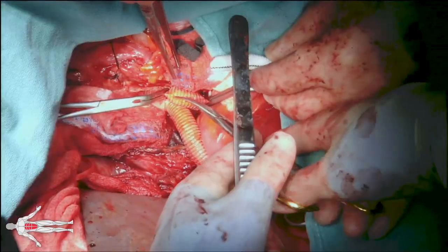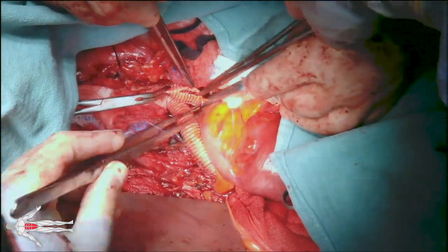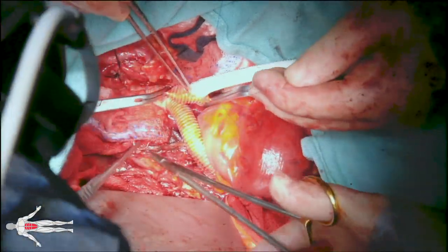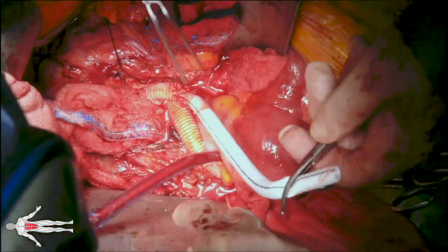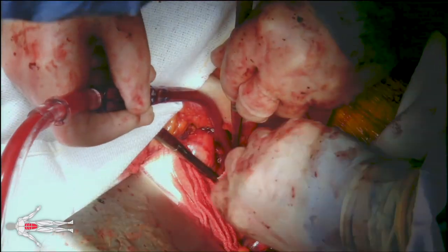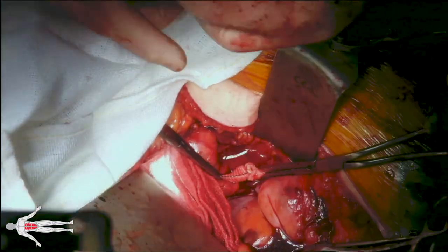We clamp the left limb of the Dacron graft proximally and distally and perform a graftotomy. Then we bring an 8 mm Dacron graft and sew it in an end-to-side fashion using 4-0 Prolene suture to the left limb of the Dacron graft. This 8 mm Dacron graft is then tunneled again through the sigmoid mesocolon to go to the left external iliac artery, where we perform an anastomosis in an end-to-end fashion.